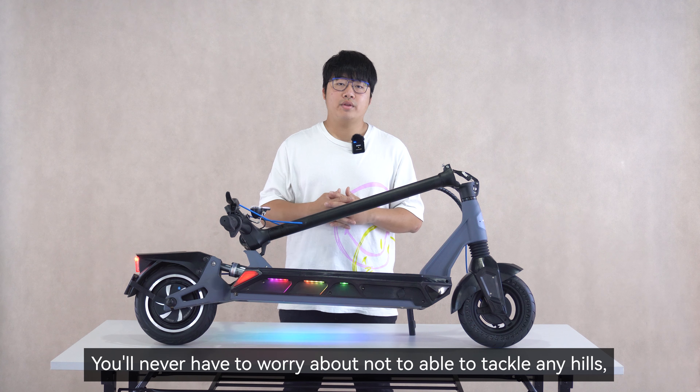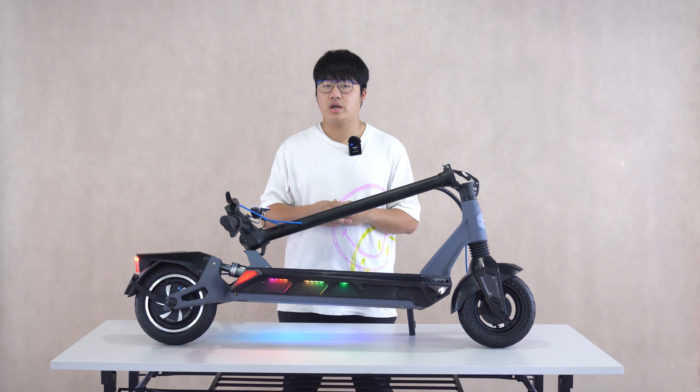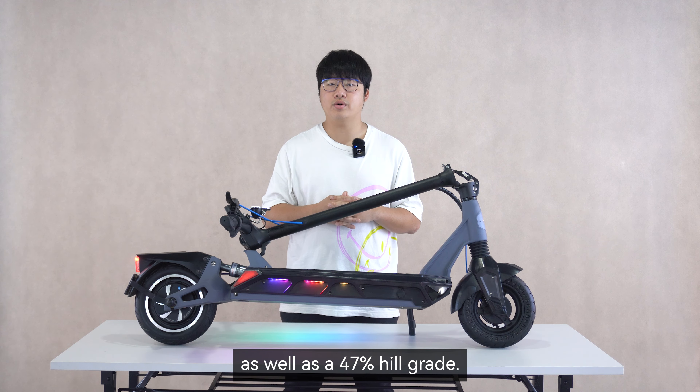You'll never have to worry about not being able to tackle any hills, as this scooter is equipped with 30 newton meters of force as well as a 47 percent hill grade.